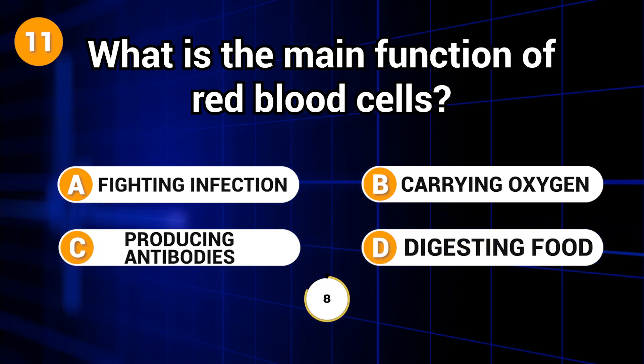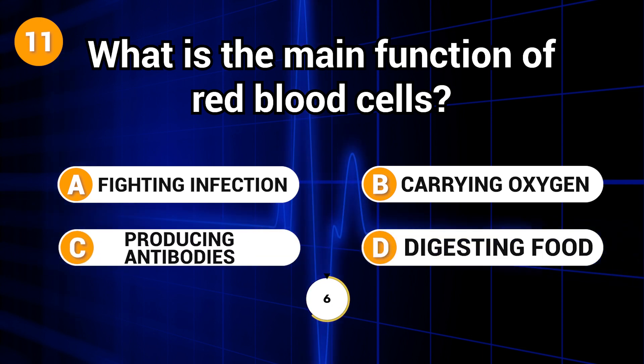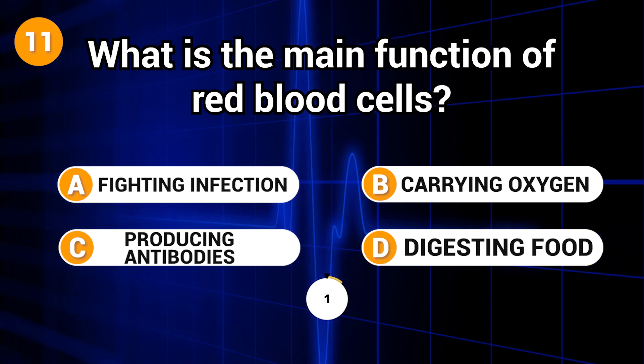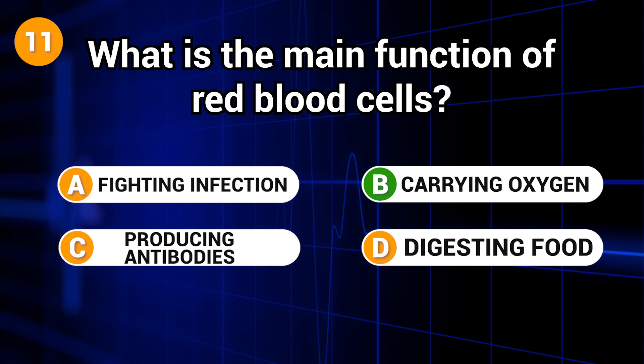What is the main function of red blood cells? Answer: B. Carrying oxygen.